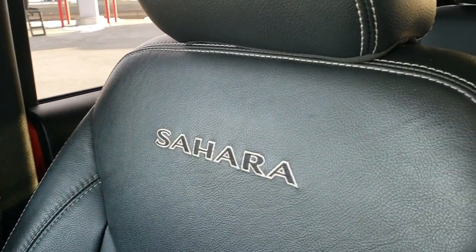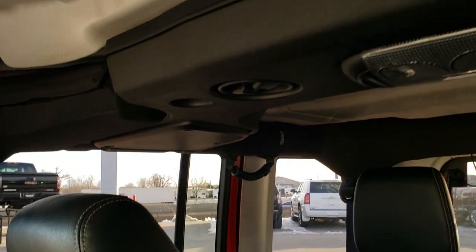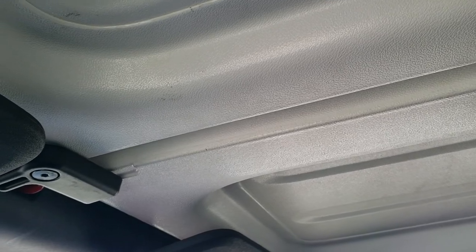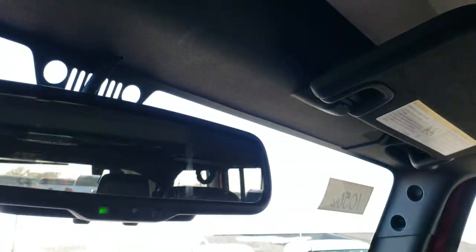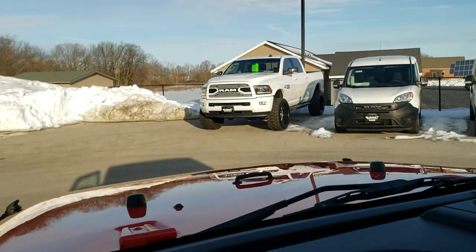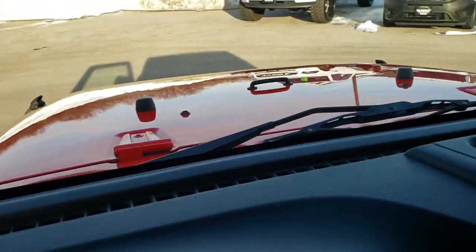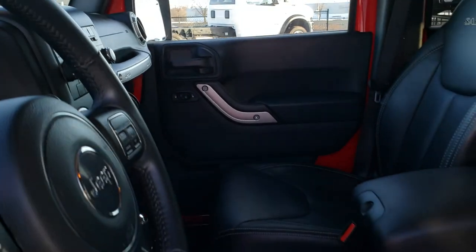You get that Sahara nicely stitched into the backrest. Up here the front roof pieces are in nice condition as well, and you do get an auto-dimming mirror. You can always tell if it has the Alpine sound system — if you've got that little badge on the tweeter up there.